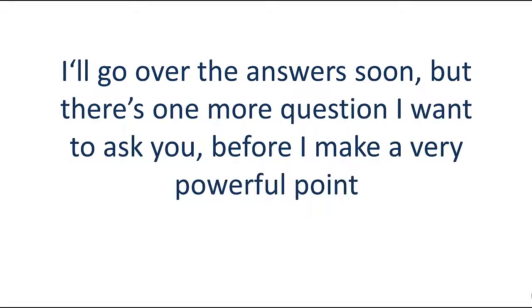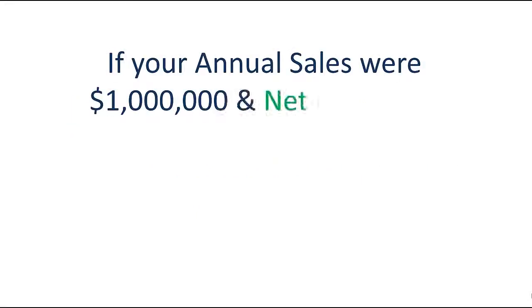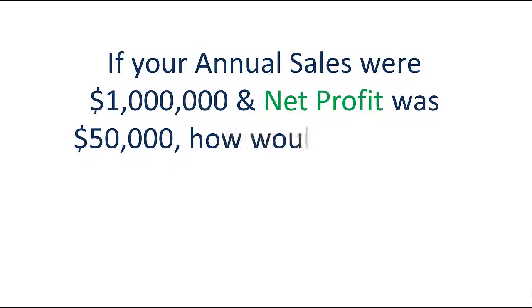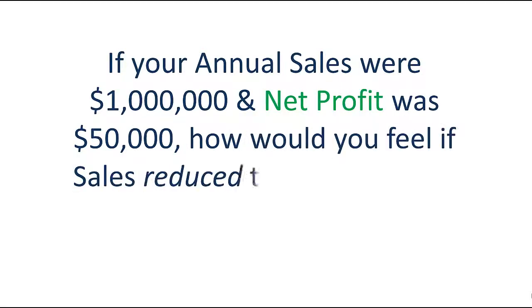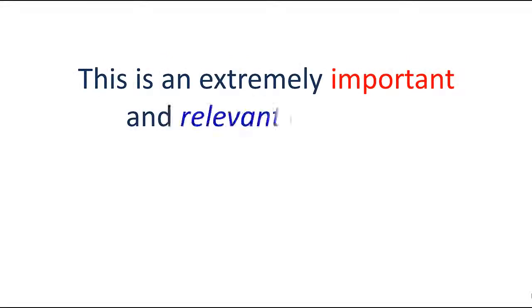I'll go over the answer soon, but there's one more question I want to ask you before I make a very powerful point. If your annual sales were $1,000,000 and net profit was $50,000, how would you feel if sales reduced to $800,000 but your net profit went up to $100,000? This is an extremely important and relevant question.